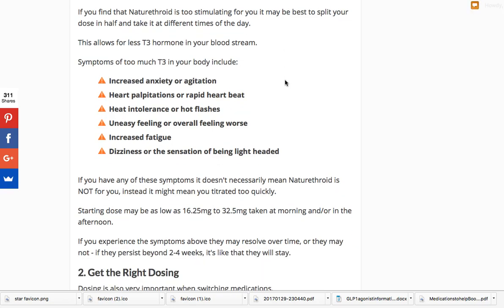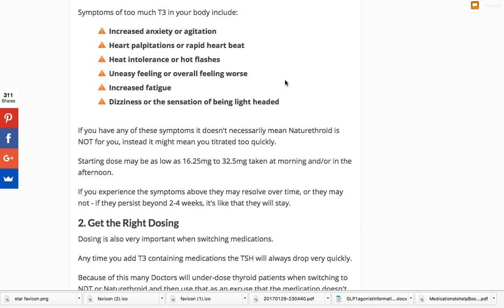Symptoms from titrating too quickly include increased anxiety or agitation — patients describe it as feeling jittery — heart palpitations or a rapid heartbeat, heat intolerance or hot flashes, an uneasy feeling or just feeling worse overall. Your hypothyroid symptoms may paradoxically come back, because too little thyroid is a problem but too much is also a problem. Patients can also have increased fatigue and dizziness or a sensation of being lightheaded. These symptoms generally stem from the T3, and your body just isn't used to it — it doesn't mean you don't need it, just that you need to go slow. It could also be a reaction to an inactive ingredient.